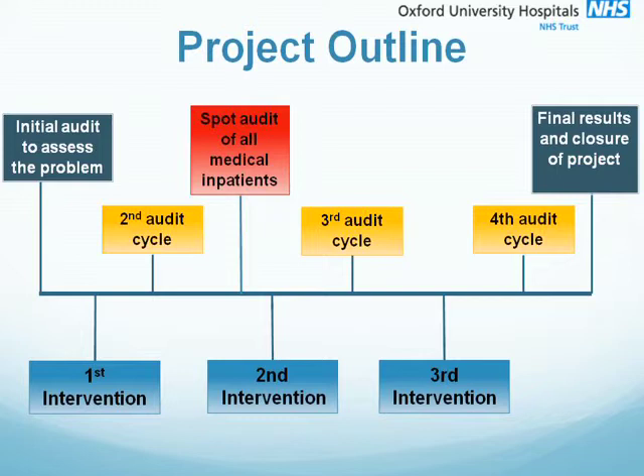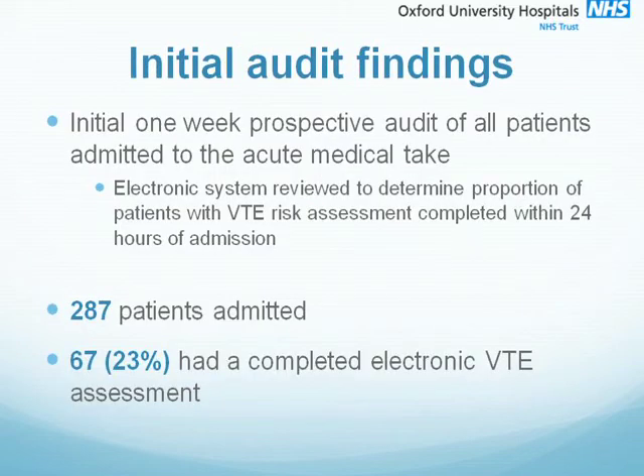The red box on this slide is important to mention as this was a spot audit of all medical inpatients. This was undertaken after the second audit cycle and the reasons for this will become clear a little later on. So our initial one week prospective audit including all patients admitted to the acute medical take. We reviewed the electronic system to determine the proportion of patients admitted that had a completed VTE risk assessment within 24 hours of admission.